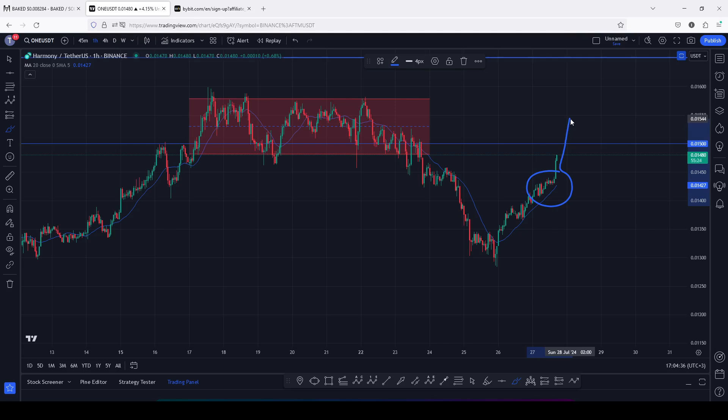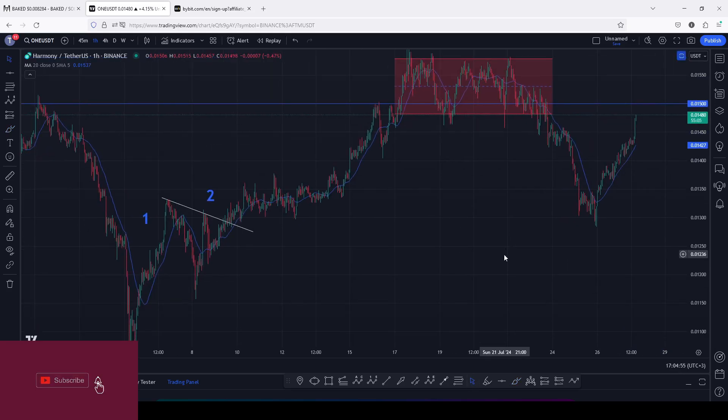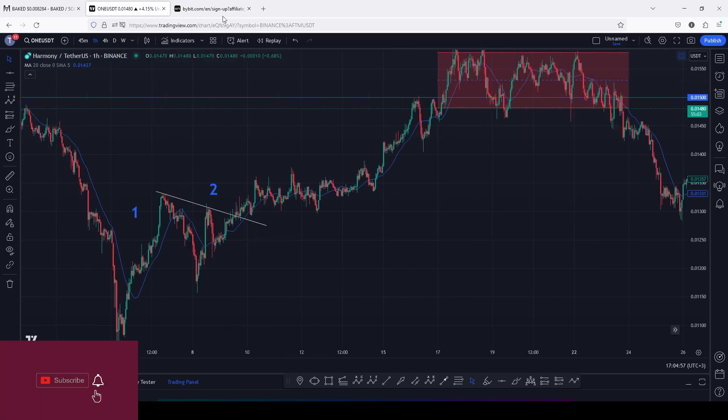A break above 0.015 with a successful retest means I will continue expecting even higher prices. On today's video I will be discussing my breakout target areas and also give you the Elliott wave structure that is playing out on the Harmony ONE chart.